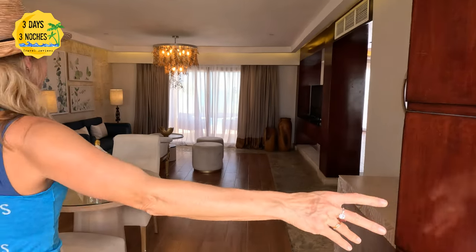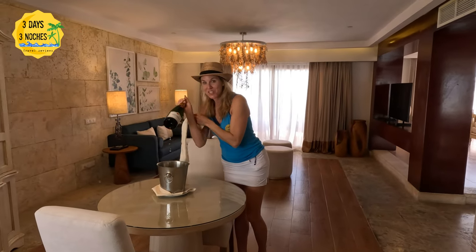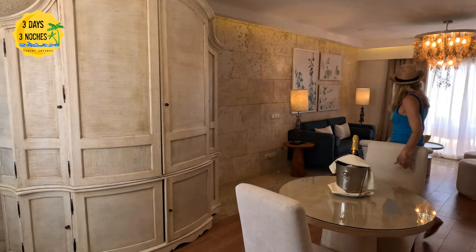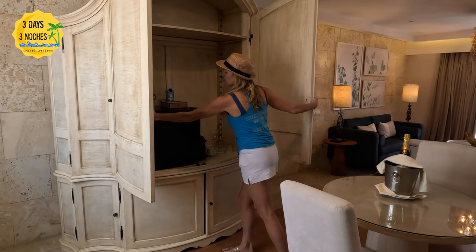So here is the castle oceanfront honeymoon suite. One thing that really impressed me about the castle section was just the overall character of the rooms, the décor, and also the size of the room — which I would think would be really important when you are looking for a honeymoon destination. You want that wow factor in the room.